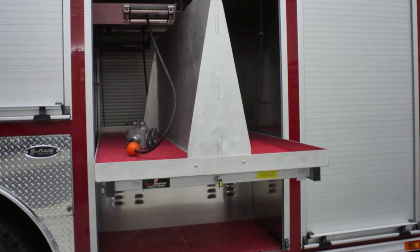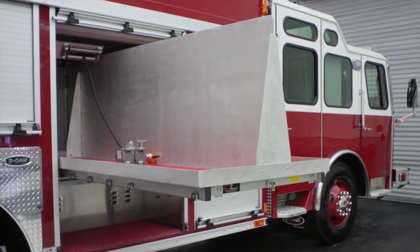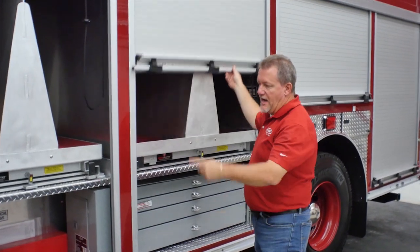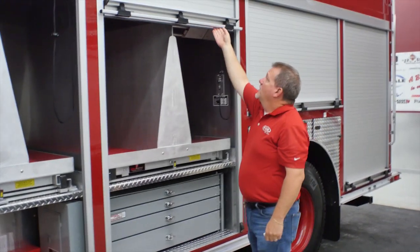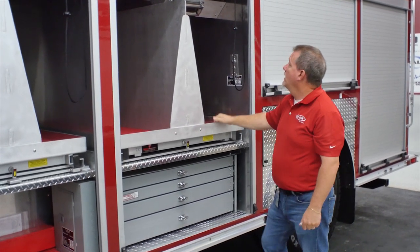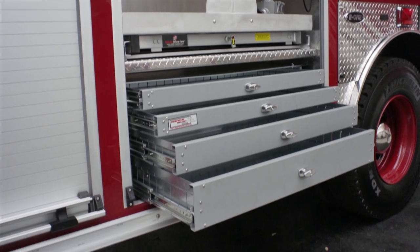We have large slide-outs with tool board capabilities for mounting. This one is about a two-thirds depth tray with a one-third depth tray on the other side. You have your light power controls and generator and breaker box in the lower. This next compartment features a full-width bi-directional tray with the tool board on the top, and cord reels coming in from the top. We have a respond-ready tool box in the lower area for equipment.